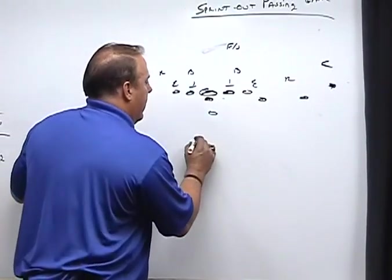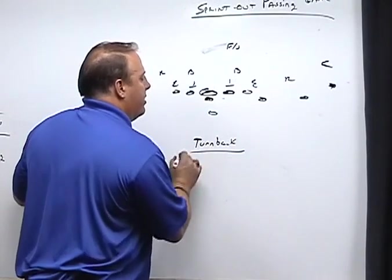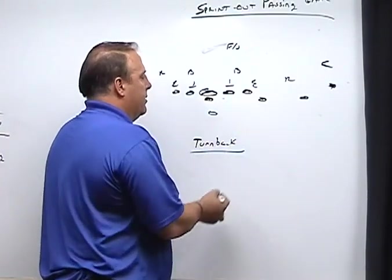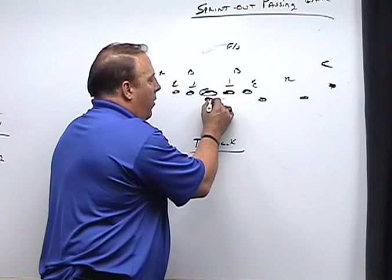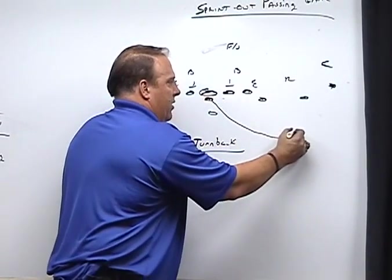As we said earlier, everything in the passing game starts with protection. The protection scheme that we run in sprint out is our turn-back protection. In order to effectively pass protect, a lineman must understand where the launch point is. Our quarterback is going to always sprint out at a 45 for width and depth, about six to seven yards, and try to get in this position.